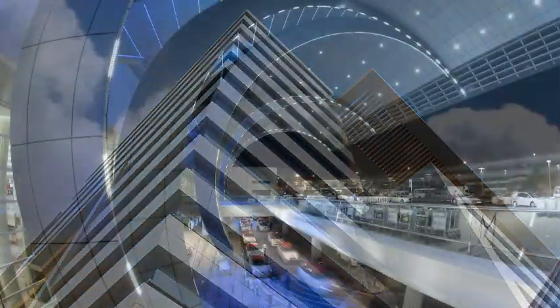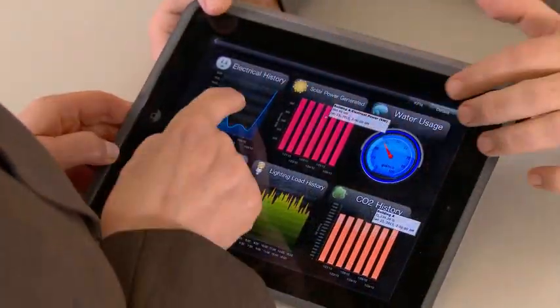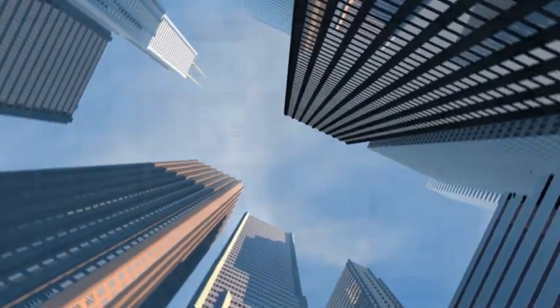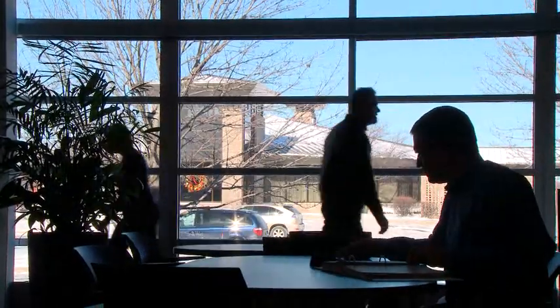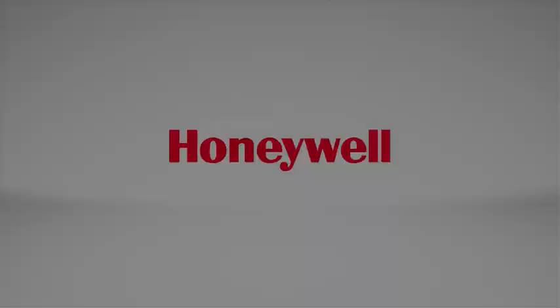Honeywell is on the leading edge when it comes to intelligent building technologies, operating practices, and service and maintenance models. With more than a century of building control experience behind us, we are building a world that's safer and more secure, more comfortable and energy efficient, more innovative and productive. We are Honeywell.